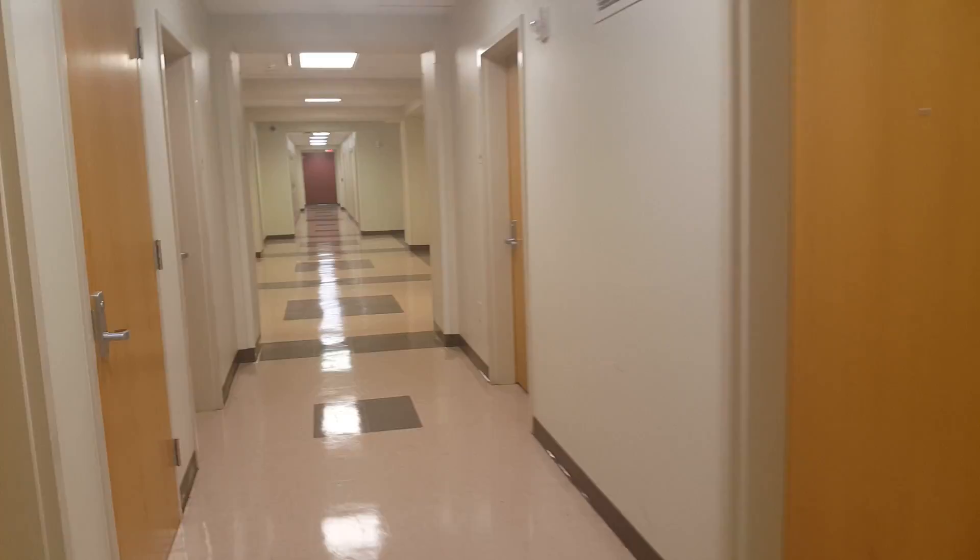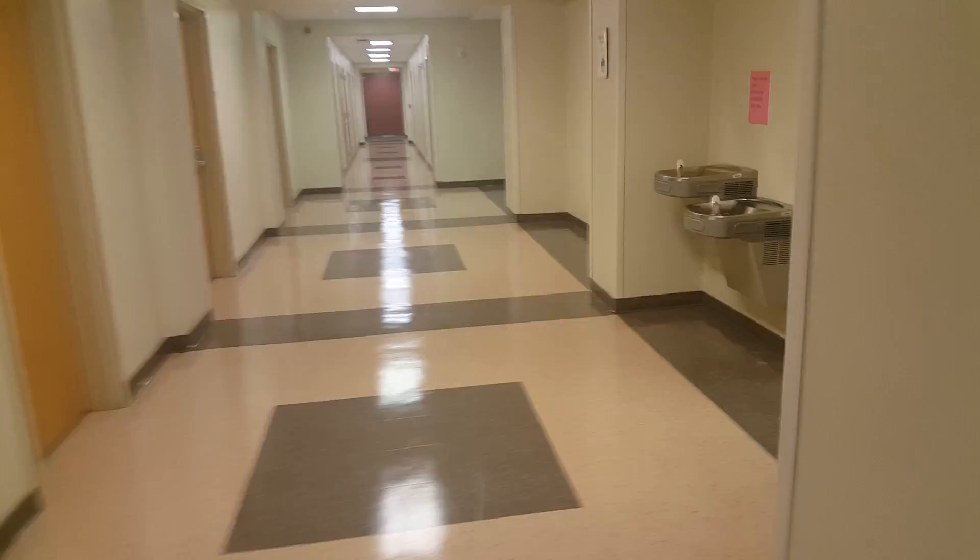Hey, so a quick tour of Harvey Hall — this is the honors dorm. This is what the hallway looks like. I'm not gonna be able to show you guys a room today, but I'm just gonna show you the inside and all the amenities it has to offer. This is the honors freshman dorm and also an upperclassmen dorm.